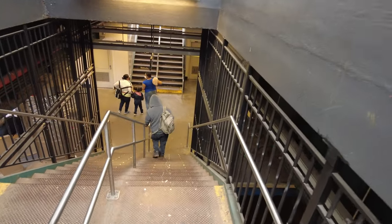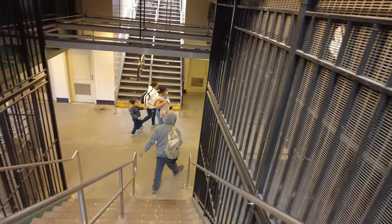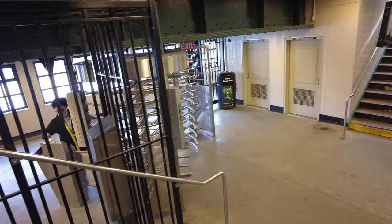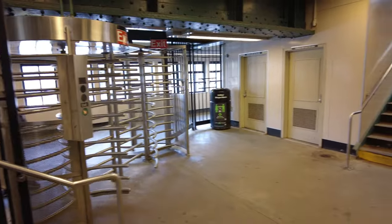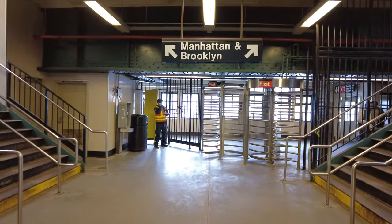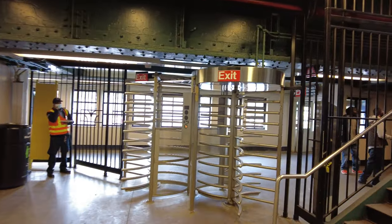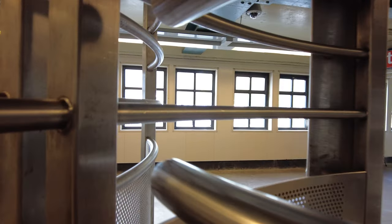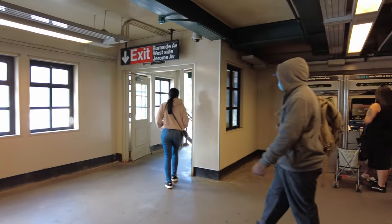It's my first time exploring this side — I've been to this subway station before and went to the east side, but never to the west side. So we're going out this way. Right here is Burnside Avenue on the west side — this is the border of University Heights at Jerome Avenue.